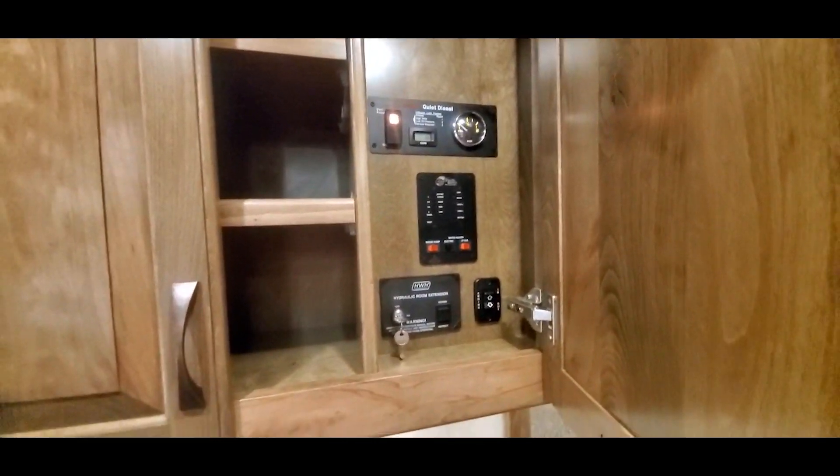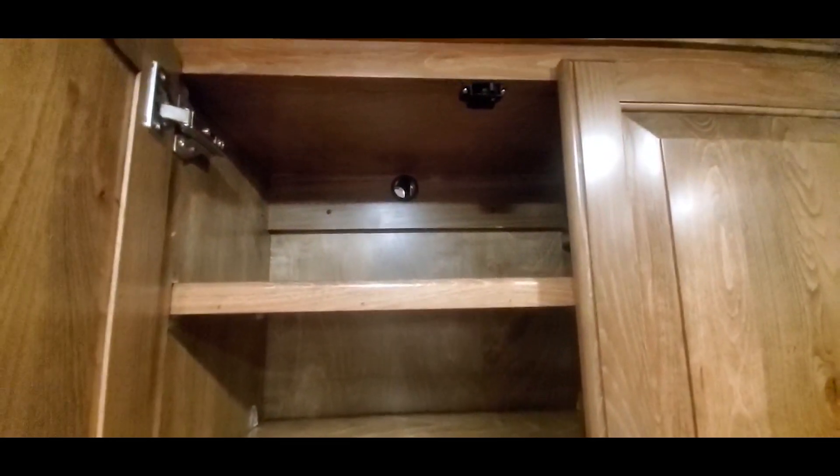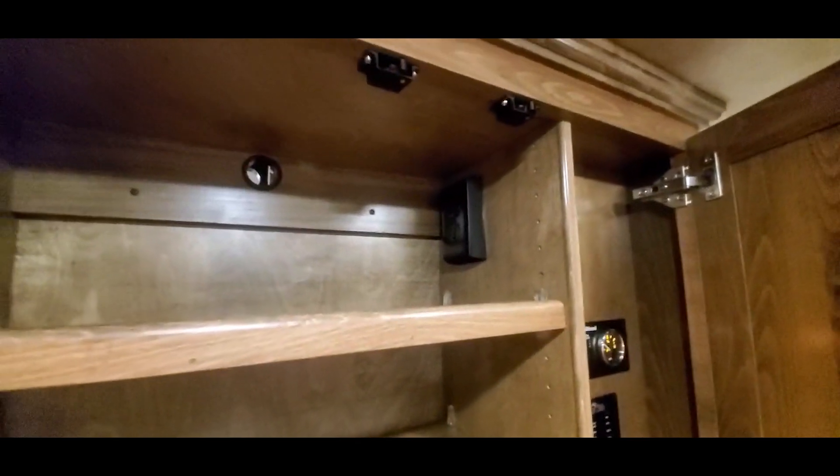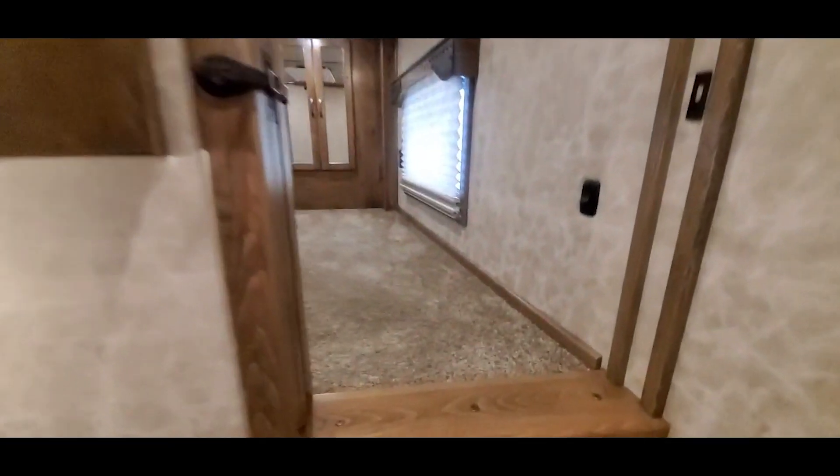This trailer's got a diesel generator, hydraulic slide room, and power awning. The front comes pre-wired and prepped for a television setup there. You've got your coax and your pass-through hole through the privacy wall.